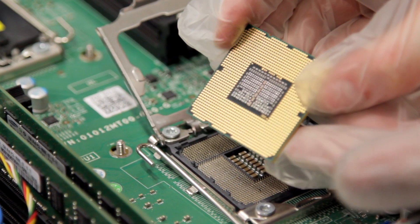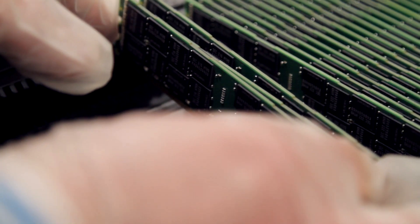We specialise in refurbished data centre equipment — things like servers, networking switches, storage arrays and all of the components, the parts that go inside those products.